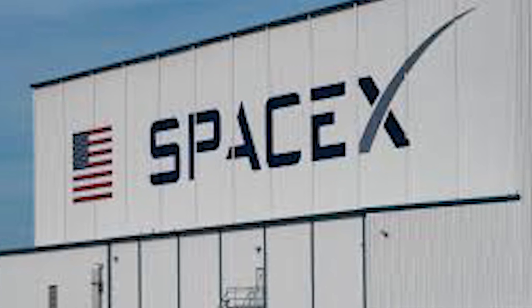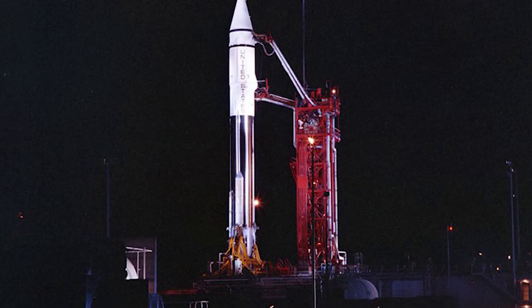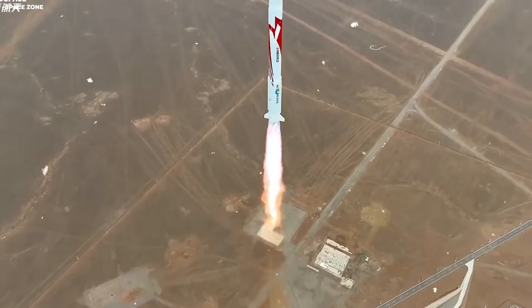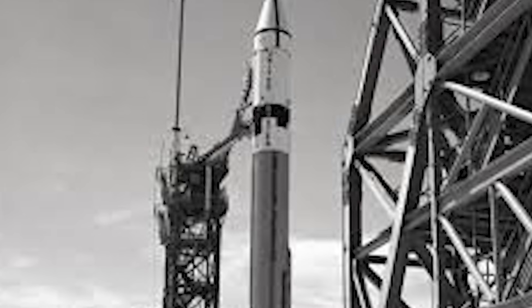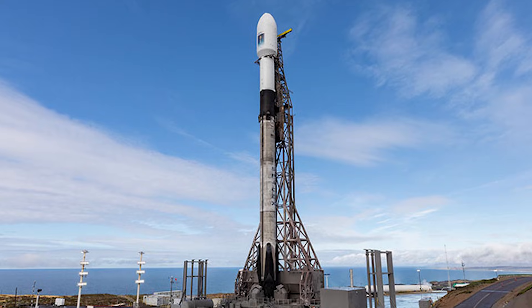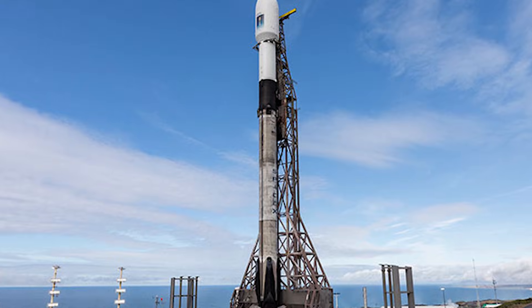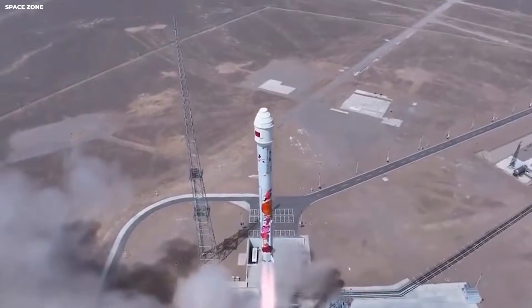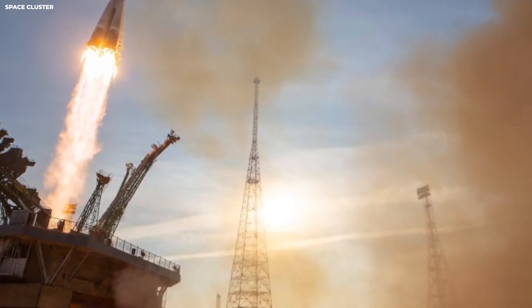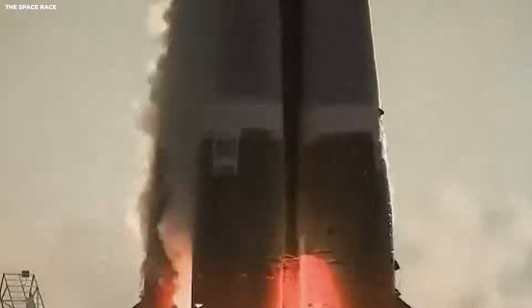SpaceX is different. They do not use as much of your tax dollars for their own rockets. They sell rides to other people and companies. Because they reuse their rockets, they can charge much less. A ride on a Falcon 9 might cost around $67 million. That sounds like a lot, but compared to $4 billion, it is a tiny fraction — like the difference between buying a fancy private jet and buying a ticket on a regular bus.